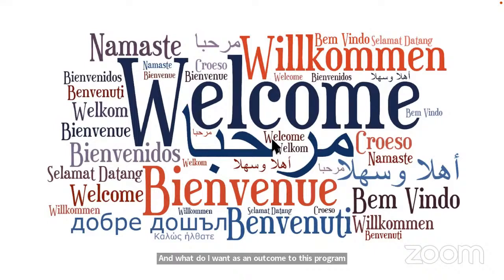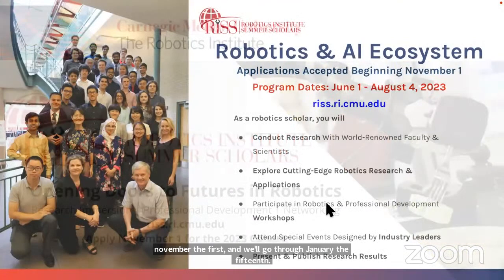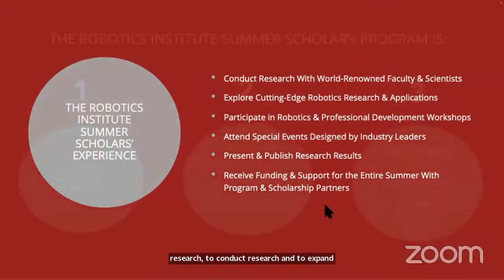Today I'm going to talk about the Summer Scholar Program and getting ready to apply for that. The applications open November 1st and will go through January 15th. So what is the Summer Scholar Program? When you're looking for an undergraduate research program, you're looking for opportunities to work among top researchers, to really explore research, to conduct research, and to expand your opportunities.